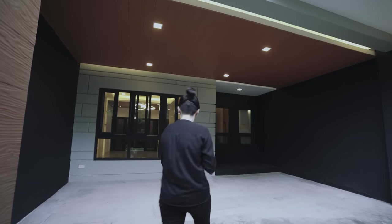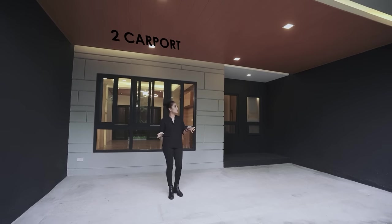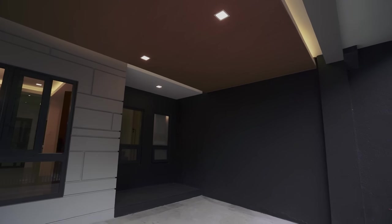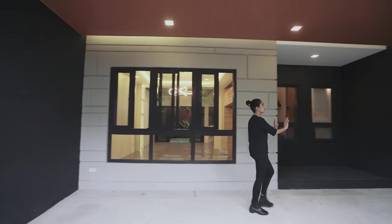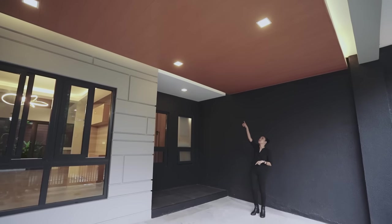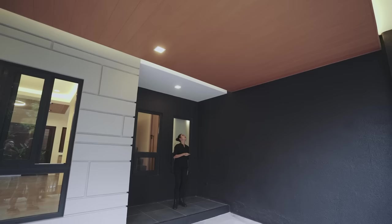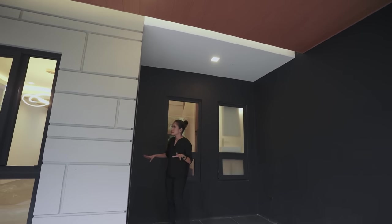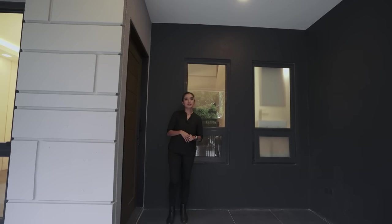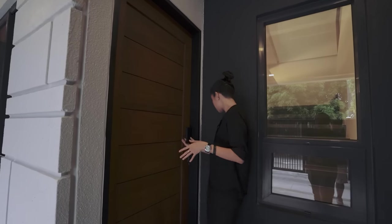Over here you have the carport itself — you can fit two vehicles. Most of the walls are in this matte black textured surface, and then over here it's still concrete but has a geometric pattern in light gray. The ceiling is very well lit with cove lighting and pin lights, and a textured ceiling that looks like wood — it's tiles. There's also a little nook where you can have some seating, and there's a tree in front that looks so nice.